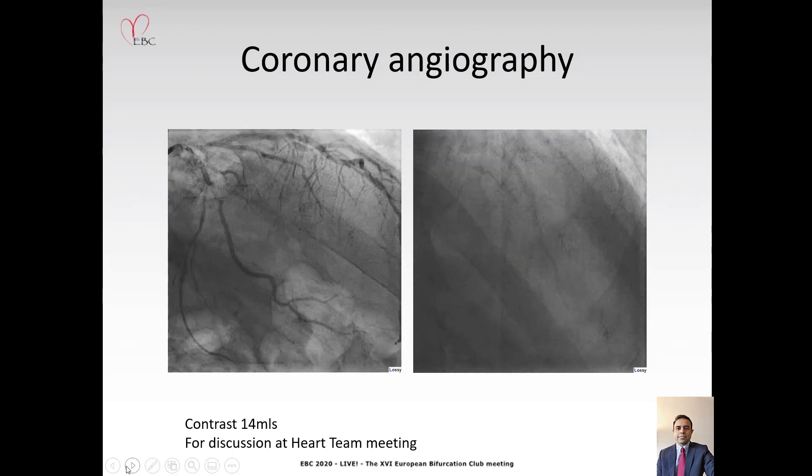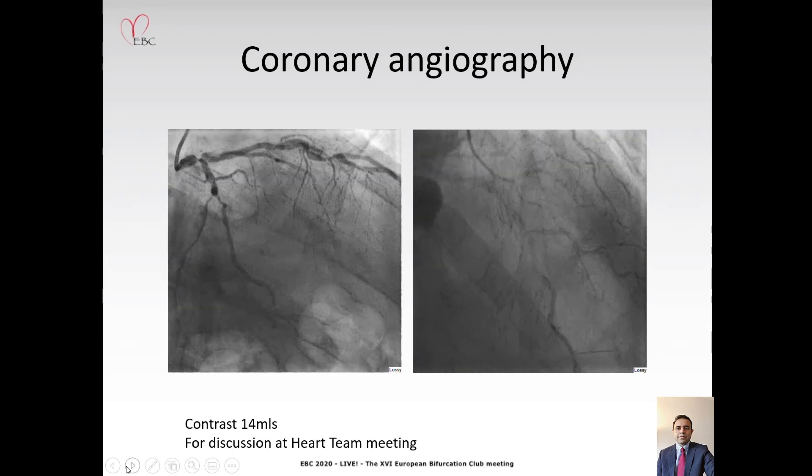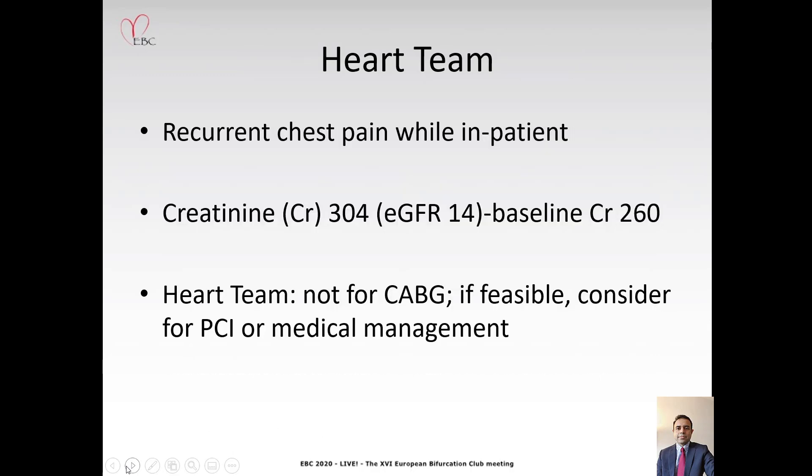A decision was made to stop at that stage and to discuss him at the heart team meeting. While he was awaiting heart team discussion, he had further episodes of chest pain and his eGFR went down to 14. The heart team decision was that he was not a candidate for CABG, and if feasible, he could be considered for high-risk PCI, but otherwise the mainstay of treatment would be medical management.